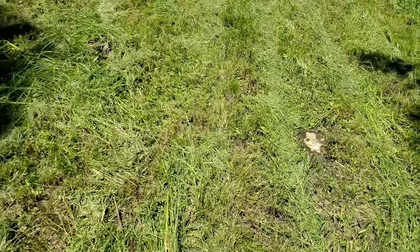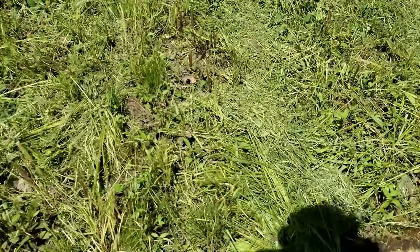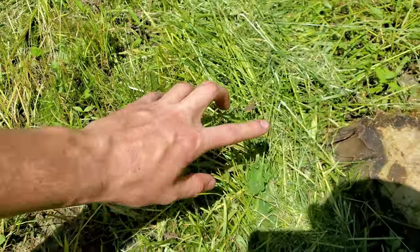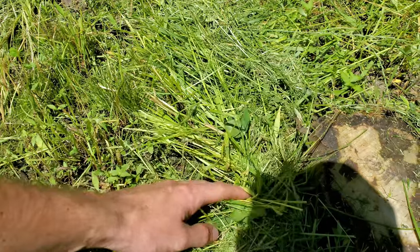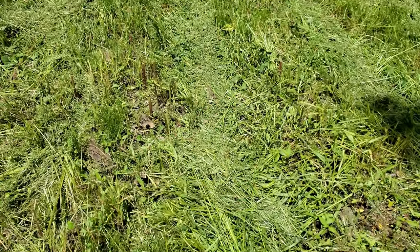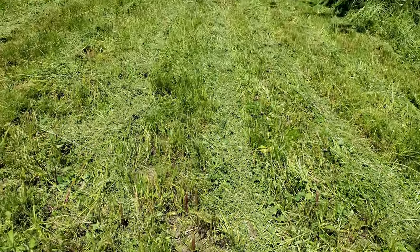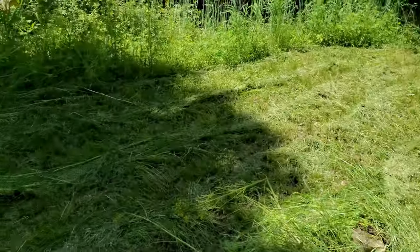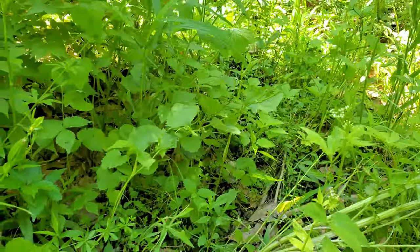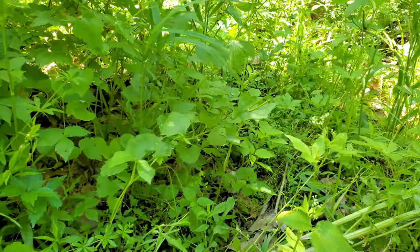So if you look down here, just even the stuff that I just mowed — think about how thick that is. Almost three inches thick. Turkey poults are only this big, so even just coming through here it could be a struggle for them, let alone stuff like this. How are they going to be able to navigate through this? It'll be really tough for them.